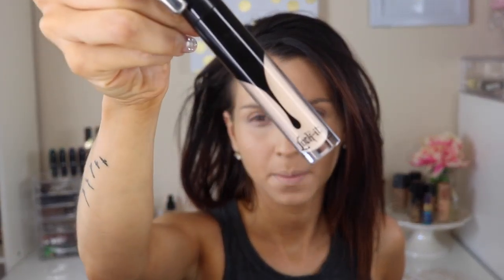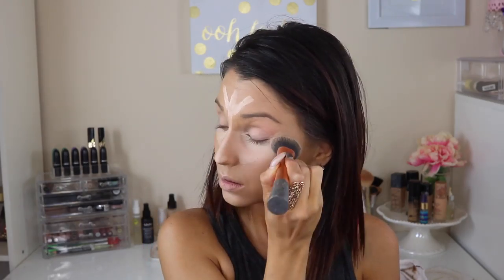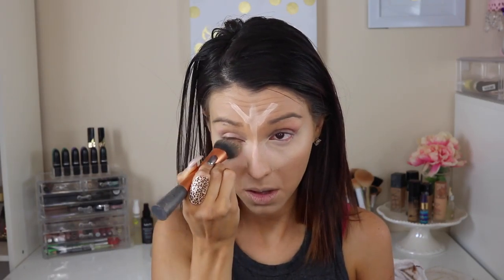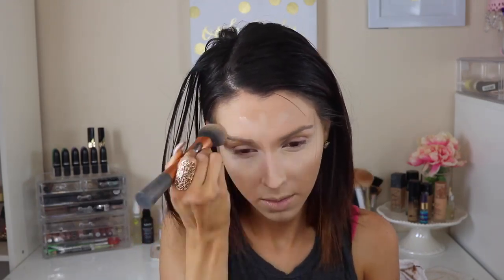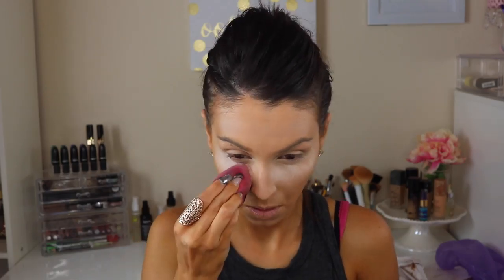Then I'm going in with the Kat Von D Lock It concealer — the new concealer that came out. This is my second time using it and so far, so good, honestly. I'm just applying it in a triangle like I usually do, normal on the bridge of my nose, a little bit on the chin and all those areas. I'm using a Real Techniques Face Expert Brush, just making sure it sits well on my skin. Then we're going to go ahead and bake our face. I'm using the Aspirin loose translucent powder that you can find at Walgreens, applying it to the areas where I want to bake.